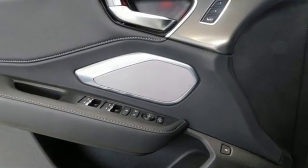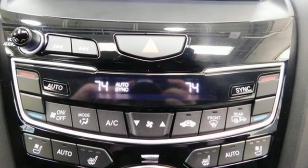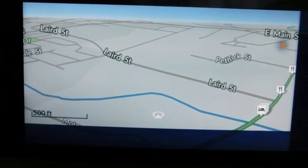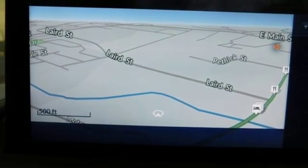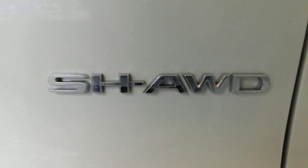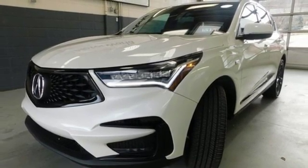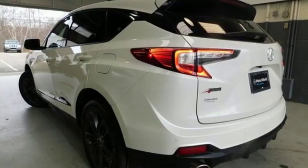Streaming audio, power heated mirrors, front heated and ventilated leather bucket seats, auto dimming rear view mirror, Wi-Fi hotspot, dual zone climate control, turbo inline four cylinder engine, power sliding and tilting sunroof, gas pressurized shocks, and automatic transmission.